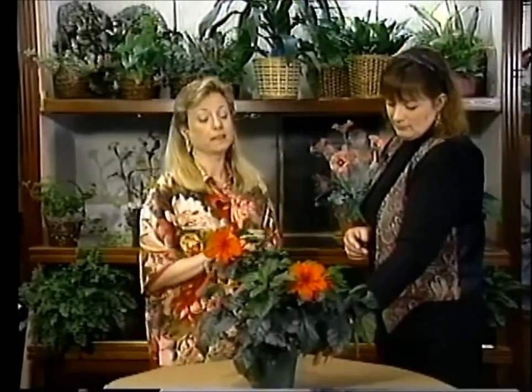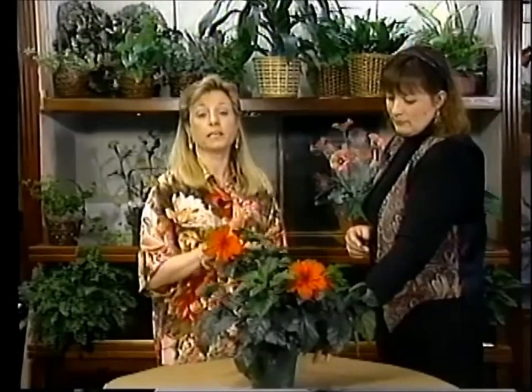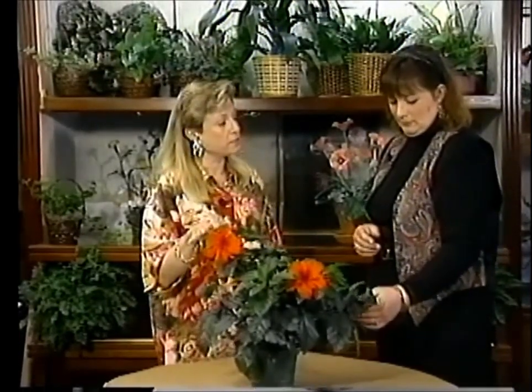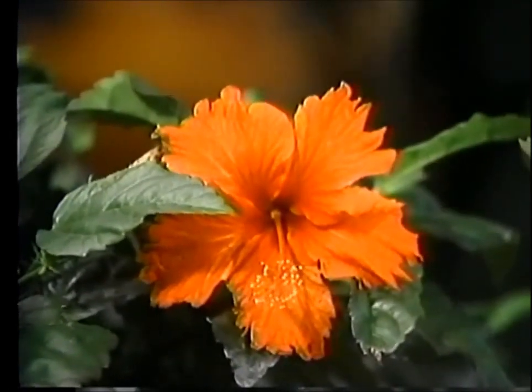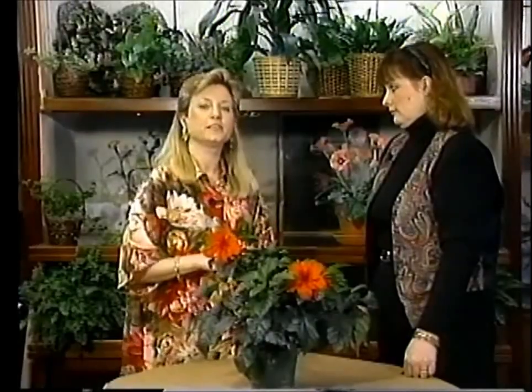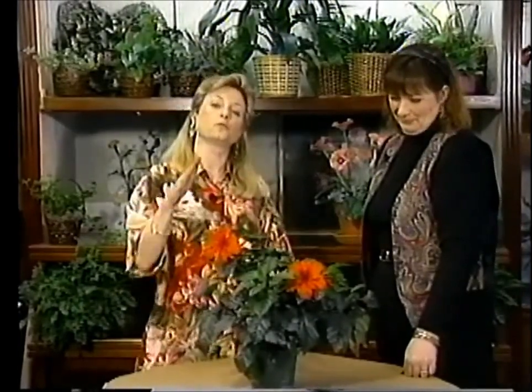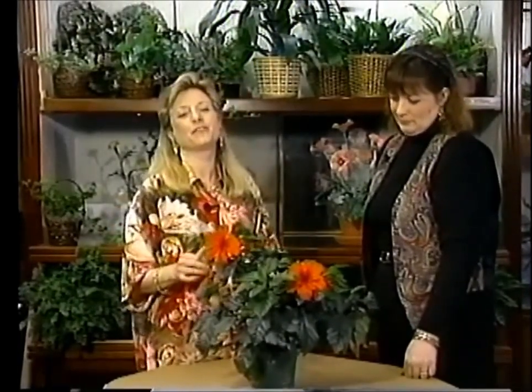A nice south or west window would be ideal for them. They can live outside during the summer — you can keep them in a pot outside in a semi-shady place, which I've found to be the best for them. Then you can bring them back in before winter, around September 15th, put them back in the sunny window and they'll be fine.